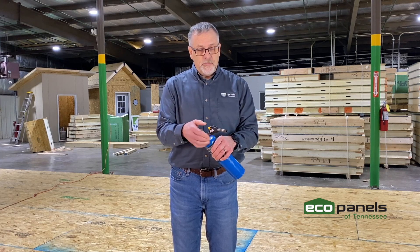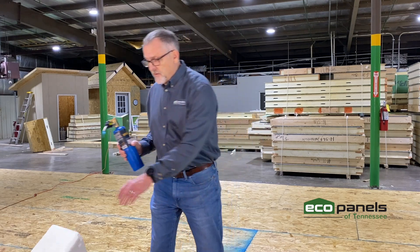I have a propane torch here that, according to Google, gets around 3,300 degrees — so that's hot. Here's a piece of styrofoam that was delivered here to us courtesy of Amazon. Let's see what happens.